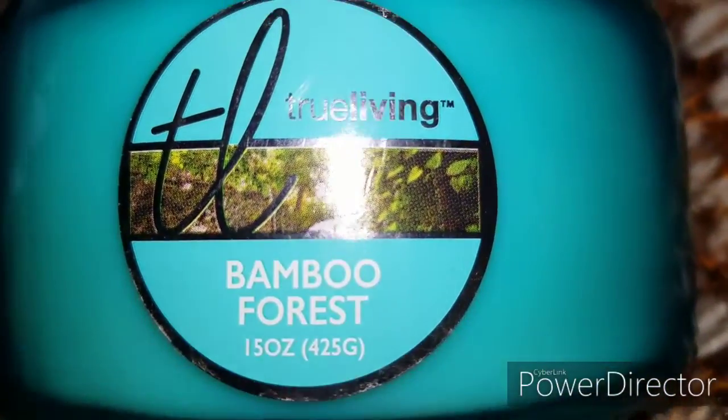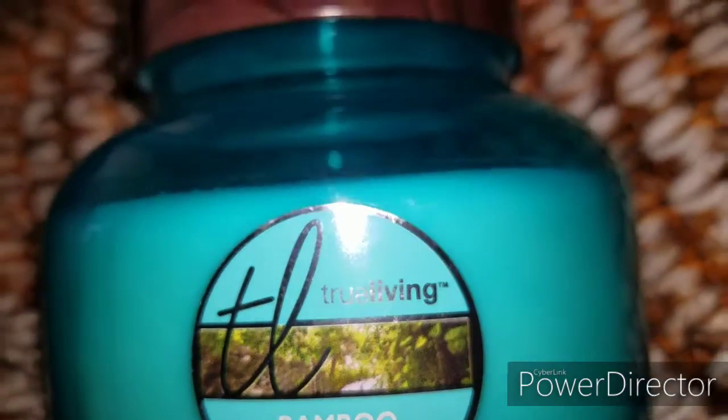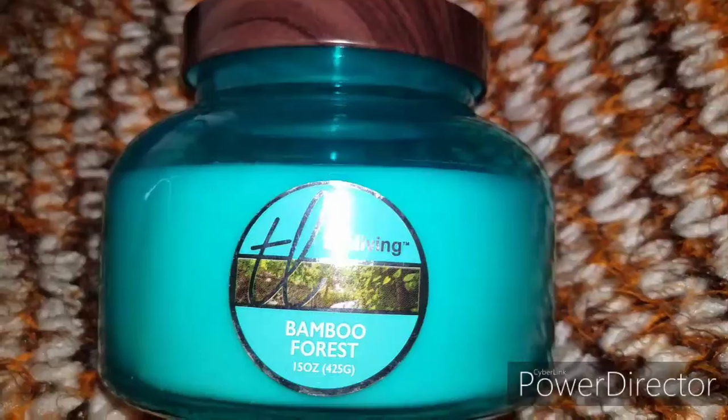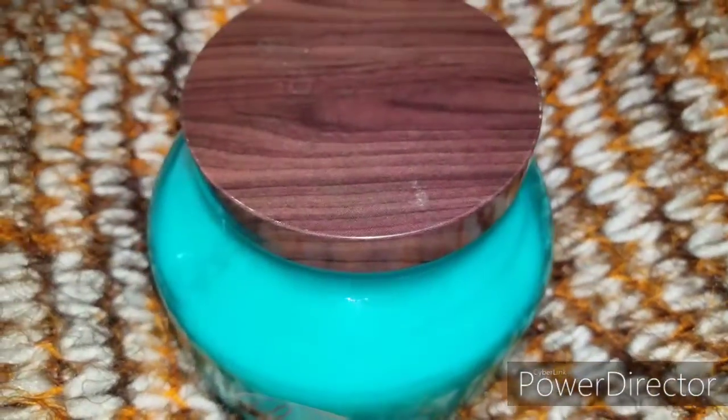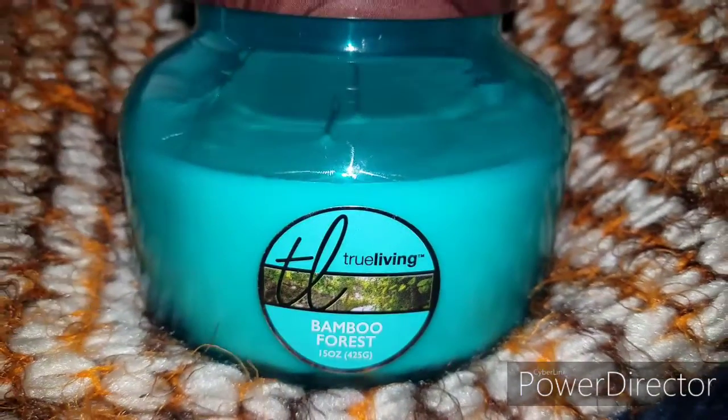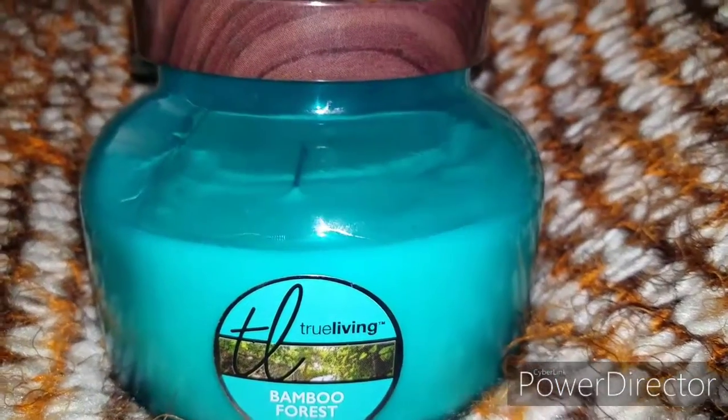This last one is by True Living — it is bamboo forest. This candle works for any area, any room of your house, and it's aesthetically pleasing too because look at the packaging, it is just so cute. I just love this candle; even if I don't burn it, I just love to look at it.